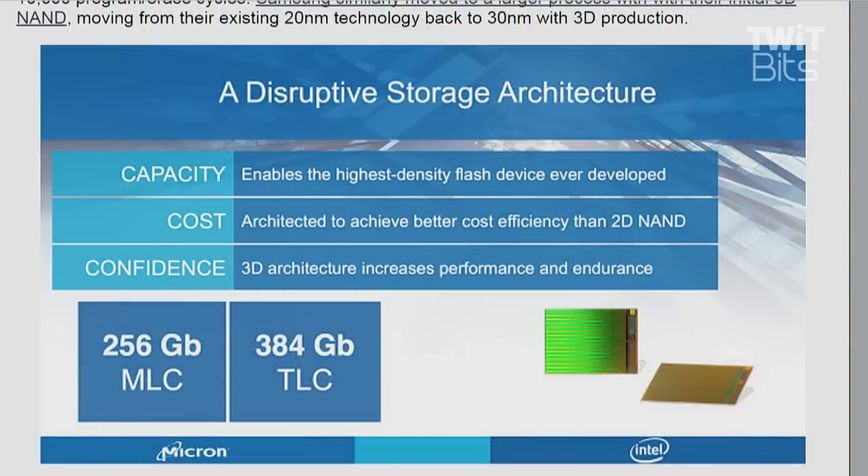I think probably by 2016 you'll start to see consumer grade integrations of this — maybe not up to the 10 terabyte or three and a half terabyte implementations. Even if it was a mere five terabytes, you'd take it, wouldn't you? I'd take it with a smile on my face and a song in my heart. It'll be interesting to see what the initial pricing is like and how fast it does or does not scale. Part of their approach is trying to use a relatively proven technology that's not going to cost them a fortune to bring online.